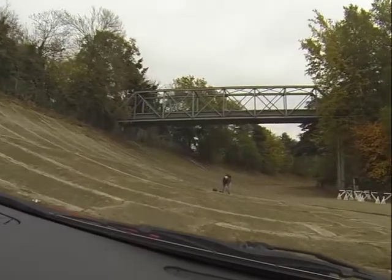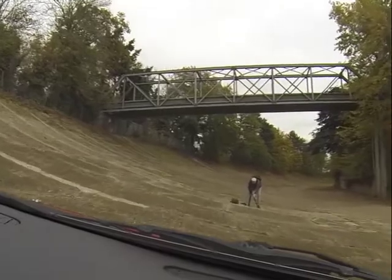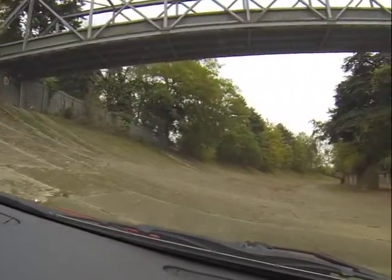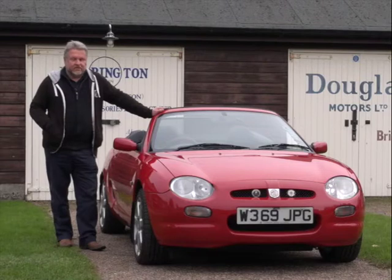It's been photographed a few times for magazines. It's been in Classics Monthly, and more recently it was in a new magazine that came out about a year or so ago, Modern Classics. It was in the second edition of that.